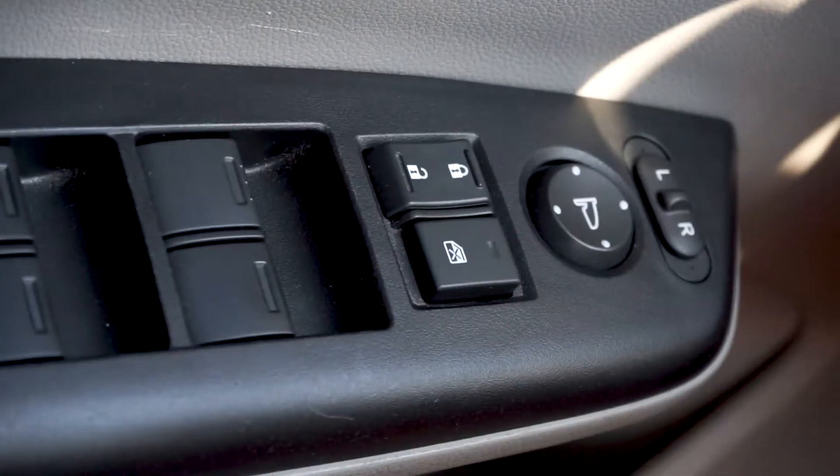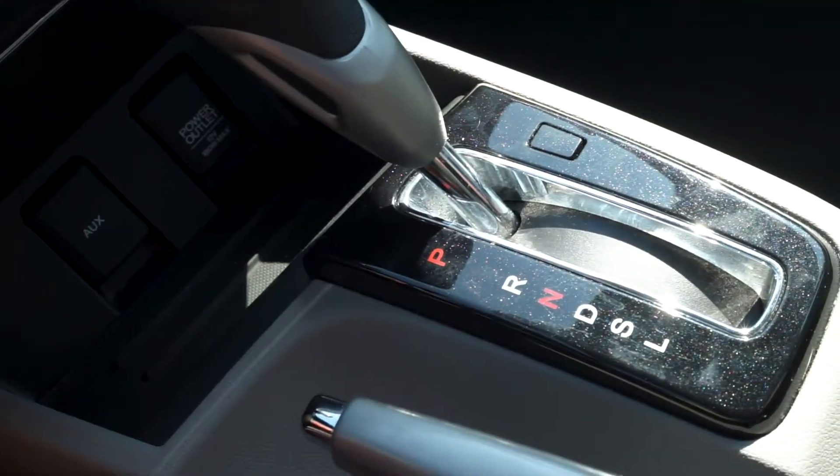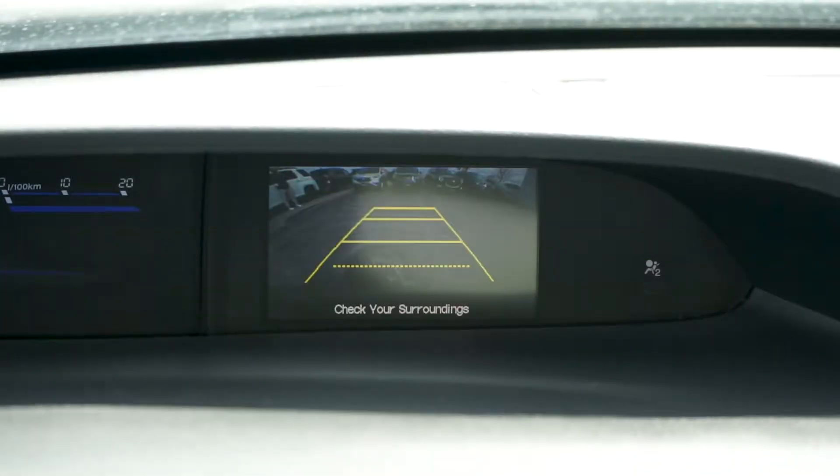Power windows, doors, and mirrors, and an automatic transmission. When put in reverse, the backup camera is activated.